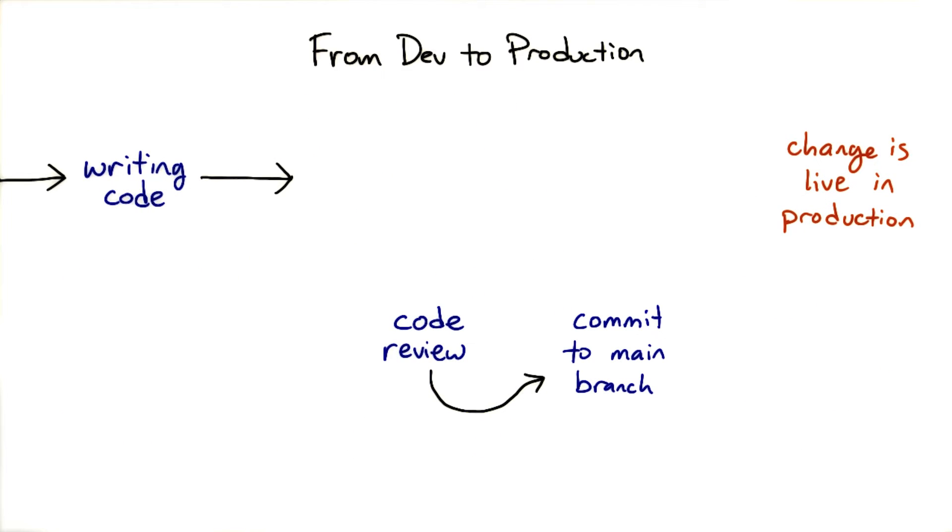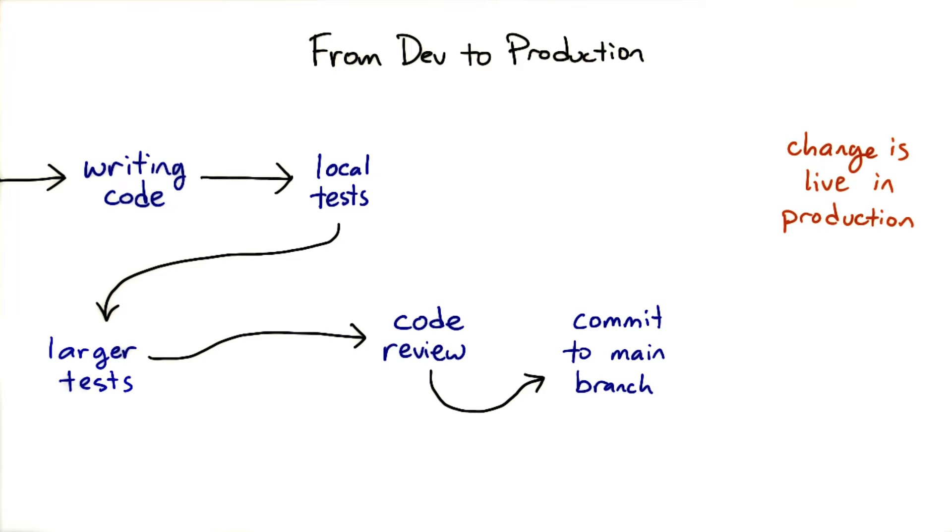There are various points where testing can happen. Developers can manually run tests on their own code before code review or as part of that process. Integration and full system tests rely on running the whole service, often on a testing server.